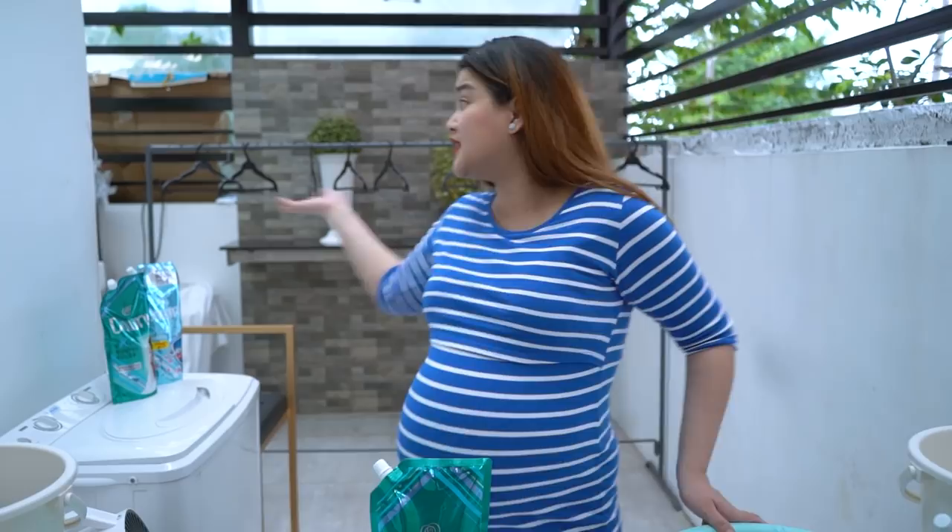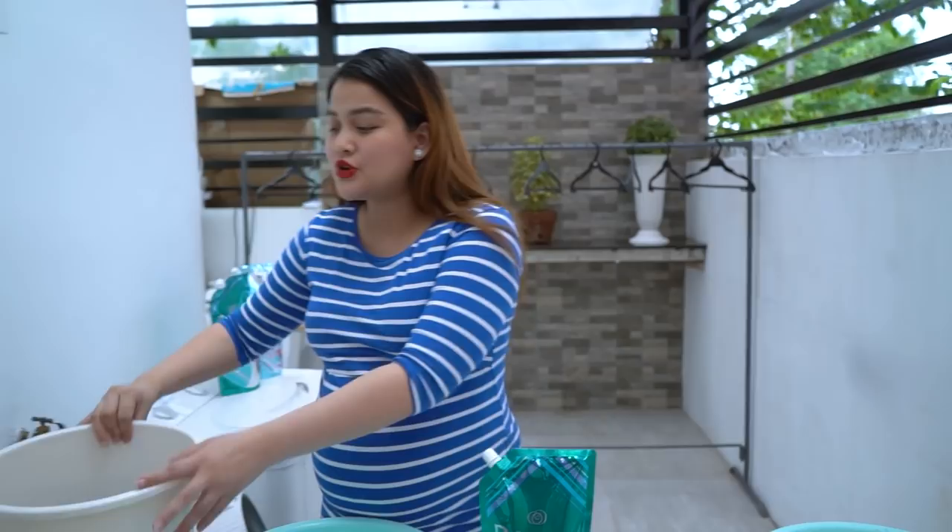Now let's move to the second variant: Downy Expert Kontra-Kulob with anti-bac power for indoor drying. This is the best, especially during rainy season. When it rains and clothes smell musty, you waste all your effort and have to rewash everything. This variant has 20 times anti-bac power that leaves your clothes smelling freshly sun-dried even when dried indoors or half-dried. Even during heavy rain, drying clothes inside the house — they won't smell kulob at all.